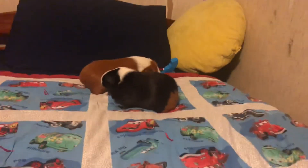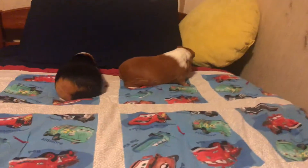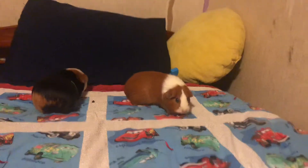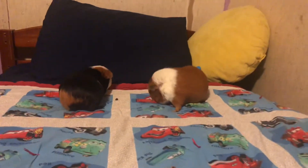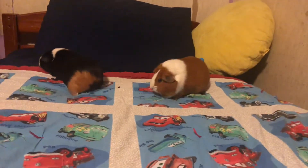That way they get all their extra energy out and they're ready for the day. These little piggies just love playtime — they absolutely adore it.